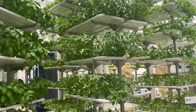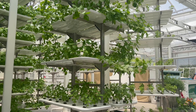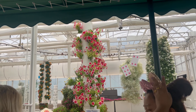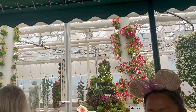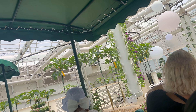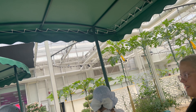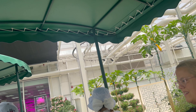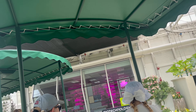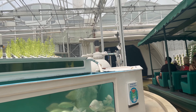The future of agriculture may include innovative ideas like this vertical growing system. Plants grown in this way use a fraction of the space required by traditional growing methods — that saves water and increases production. The aquaponics system on your left combines hydroponics with aquaculture. The fish provide a natural source of fertilizer for the plants, and the plants help keep the water clean for the fish. It's another great way to produce more while using less.